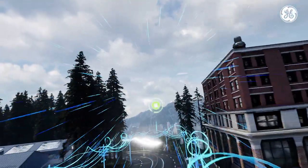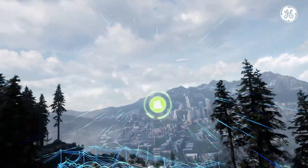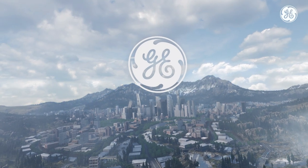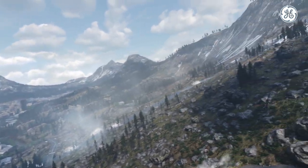From power plant to the power consumer, GE is working with utilities to transform energy networks, enabling the creation of a greener, more resilient and reliable grid.